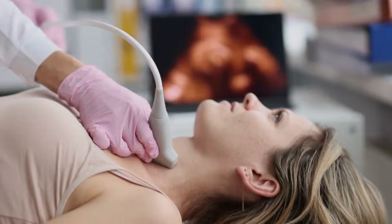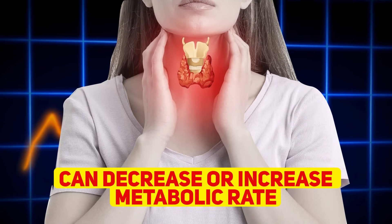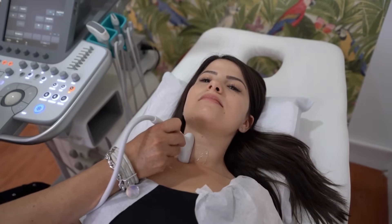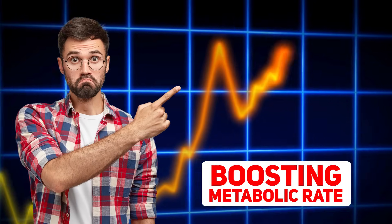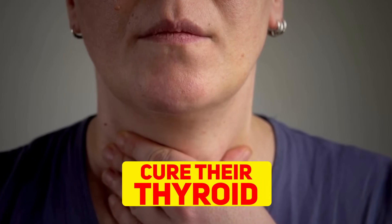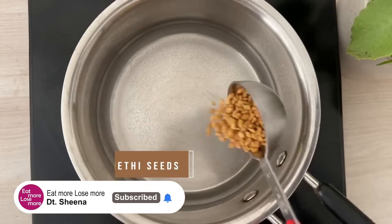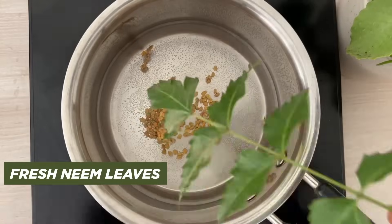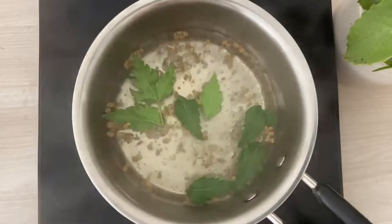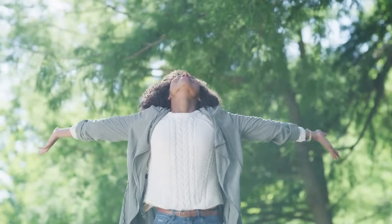Starting with our early morning drink — whoever is suffering from thyroid, your metabolic rate is anyway very low because thyroid function is the major cause of decrease or increase in metabolic rate. People suffering from thyroid conditions should definitely focus on boosting their metabolic rate. I'm talking about having methi seeds water. Simply add methi seeds and some neem leaves to 1.5 cups of boiling water, simmer for two minutes, and have it empty stomach sip by sip.